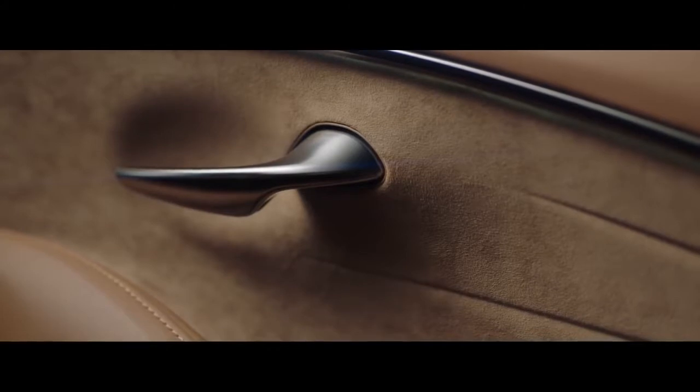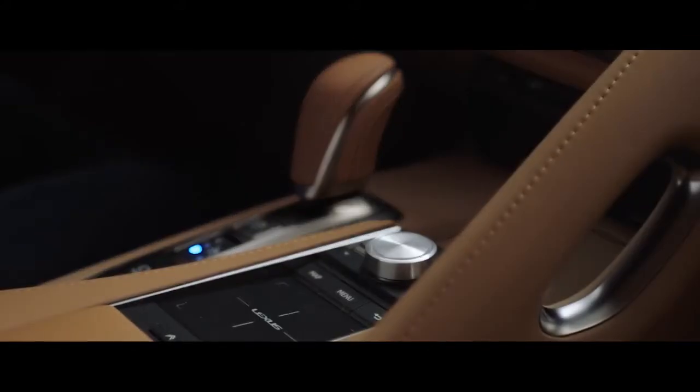Of course, as a Lexus, the interior is luxurious. Exquisite materials like Alcantara suede and striking design cues are all handcrafted in the Tsukumi tradition.